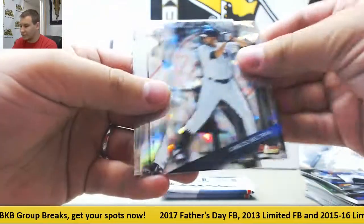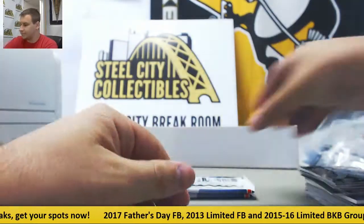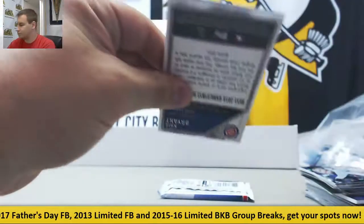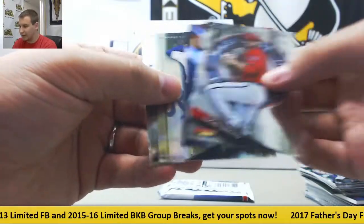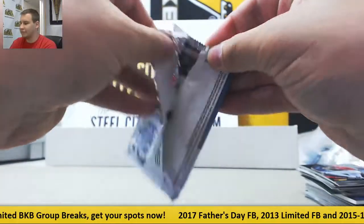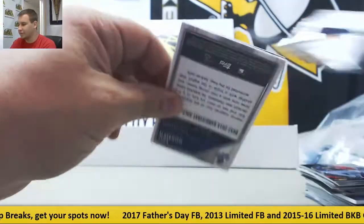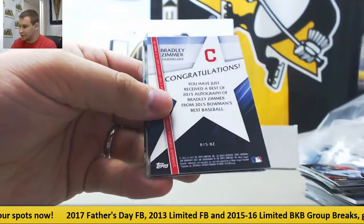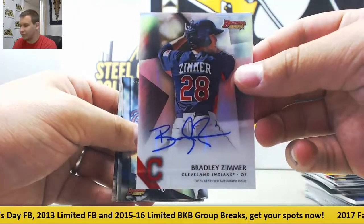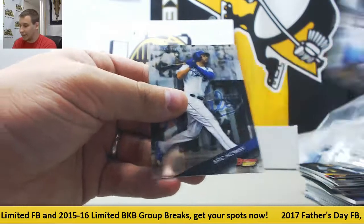Got an Atomic of Carlos Beltran. Bowman's Best Mirror Image — Chris Bryant Rookie. And we'll finish it off with your 4th autograph — nice one — Bradley Zimmer, Base Autograph for the Indians. And Base.